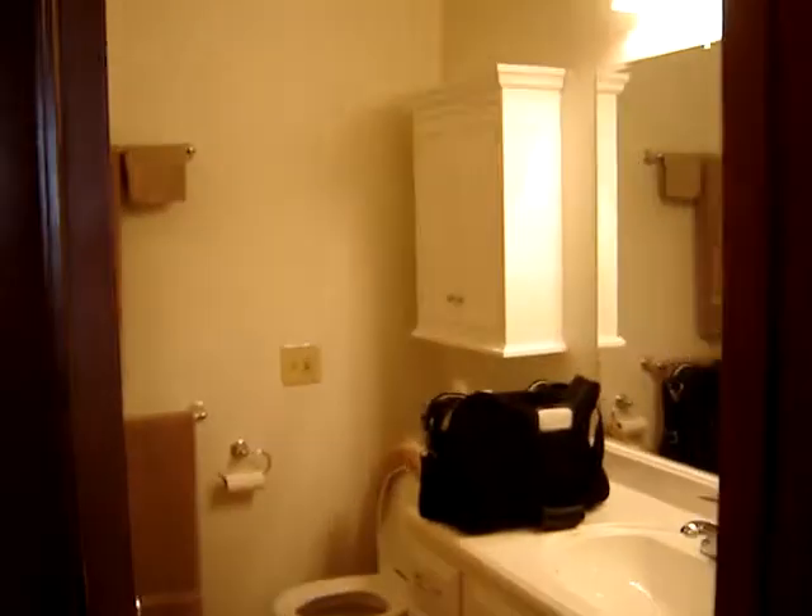There's a nice closet in here. Across the hall is the bathroom — the main bathroom — which Cheryl and I have claimed for now. And a tub and shower, obviously.